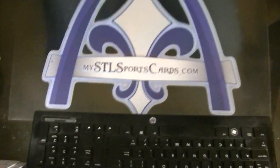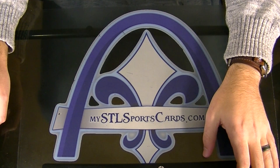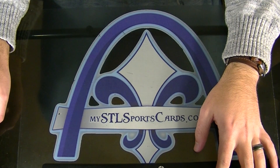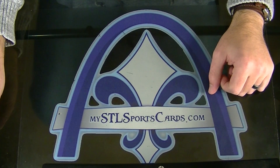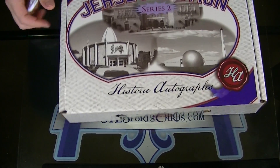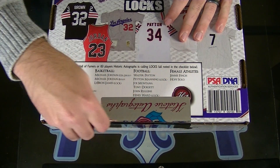Here we go. Let me know if you want to trade for your PC letter. Here we go. All right, yes. Good luck, guys.